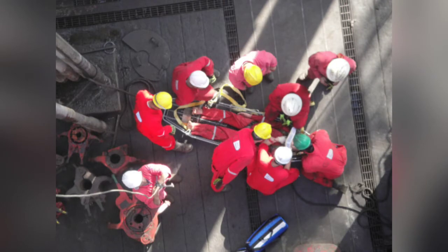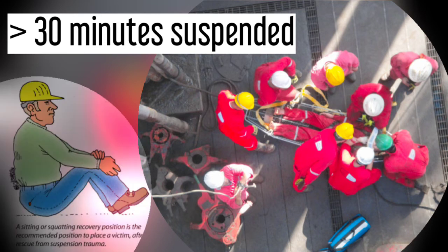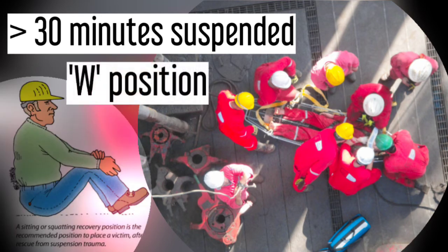This vital information, along with assessment for suspension trauma, is very significant throughout the patient's case management. For longer than 30 minutes of being suspended in a vertical position, the injured person should be kept in a sitting or 'W' position for at least 30 minutes to prevent rescue death.